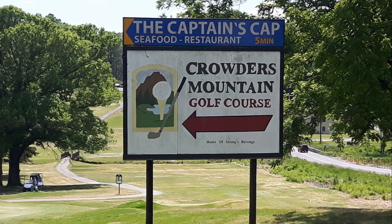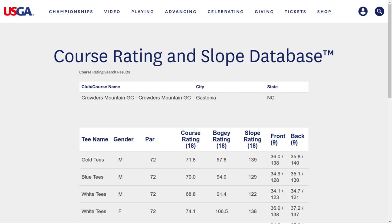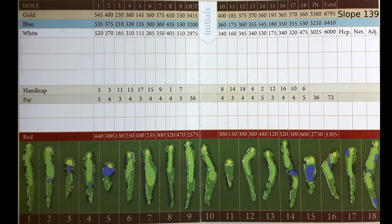This week's course is Crawley Mountain Golf Course. It's an 18-hole course, slope 139 from the back tees, located just northwest of the Charlotte interchange on 85. You go off 85 to get to the little road, and it's in a park called Crawley Mountain Park, just northwest of Charlotte. This course is actually a pretty challenging course.